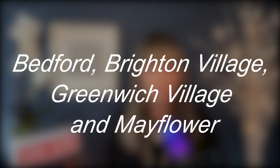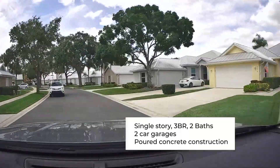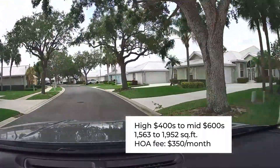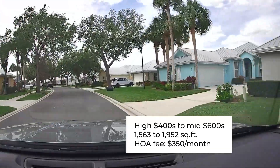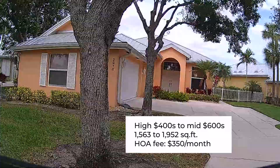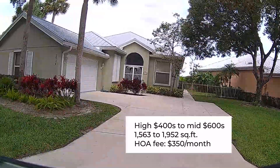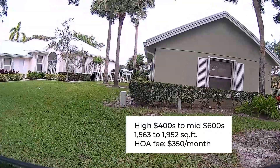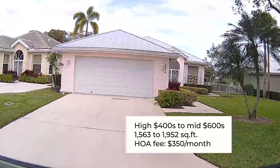Next, we're going to move into Bedford, Brighton Village, Greenwich Village, and Mayflower. They are single-story, three bedrooms, two baths, two-car garages, and again poured concrete. They are priced from the high $400s to the mid $600s, because many of them have been redone with new roofs and are absolutely gorgeous. Some even have full house generators. They are about 1,563 to 1,952 square feet, and the HOA fee is $350 a month. The owner maintains the exterior of these homes — the roof and painting, along with the backyard — while the association takes care of all the common areas and the front yards.